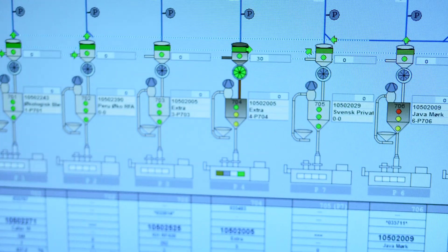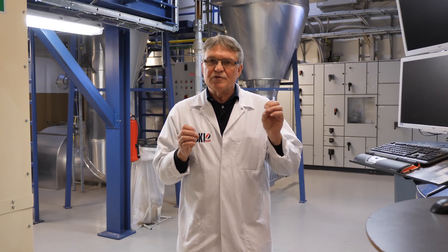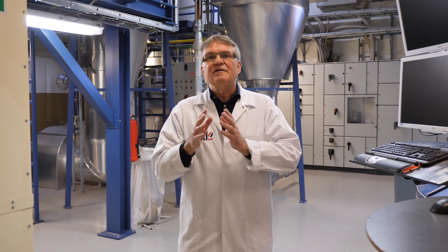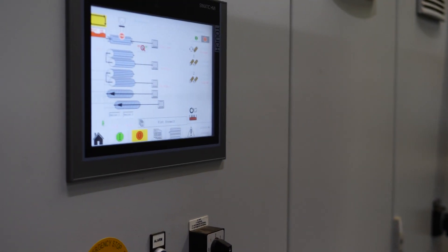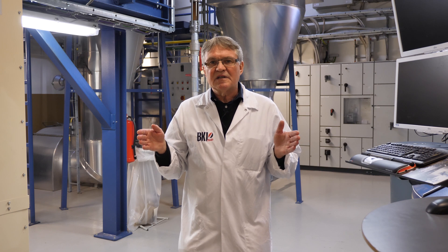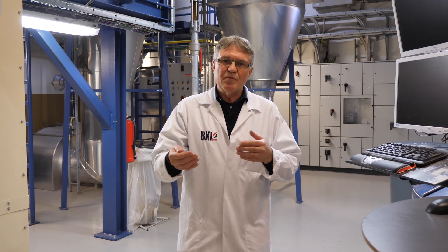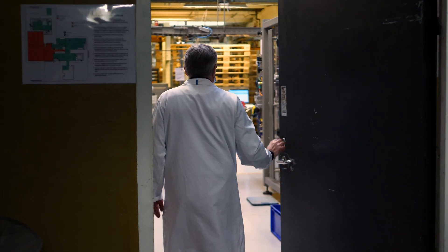Every batch we have produced is stored in different places, and the control system will not allow us to use the beans before the proper time in the silos has ended. The data controls the process, meaning the time schedule in the recipes allows the system to open for the further transport of the coffee to the packing line when it's ready.